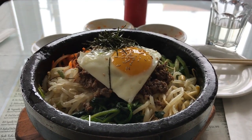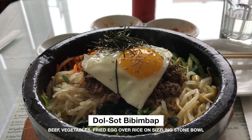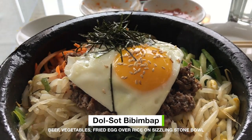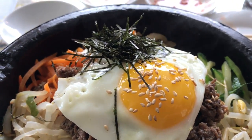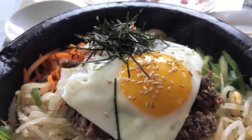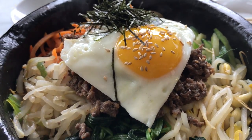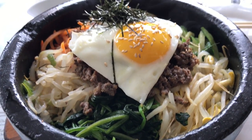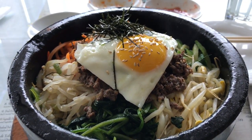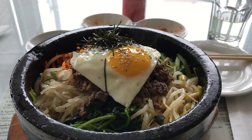The first dish I tried is dolsot bibimbap, which includes beef, bean sprouts, carrots, spinach, cucumbers, fried egg, and rice served in a sizzling stone pot. The stone pot keeps the food hot till the end and even browns the rice at the bottom, making it crispy. I like that they let you add the red hot sauce — gochujang — yourself, so you can adjust the spiciness to your liking.